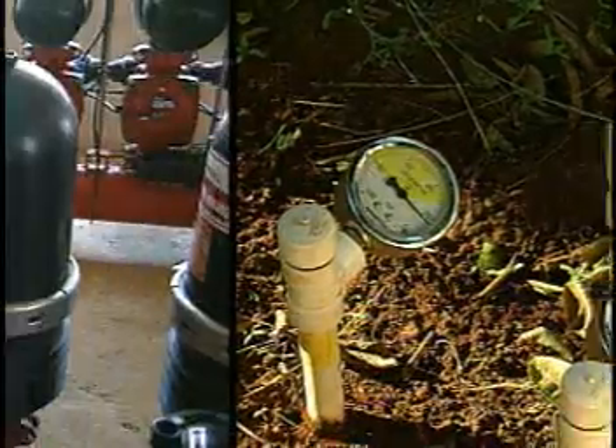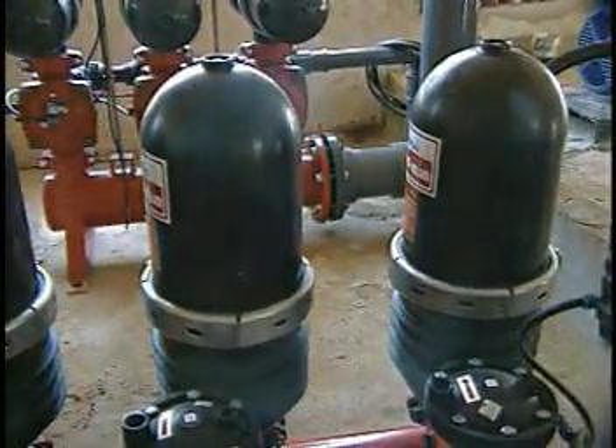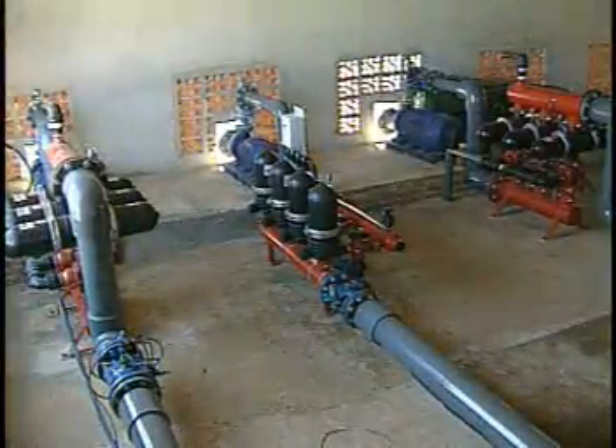The irrigation system service pressure is low in comparison to other systems. Consequently, powerful pumps and pipes of great pressure demand are not needed, generating energy savings.